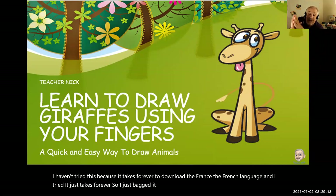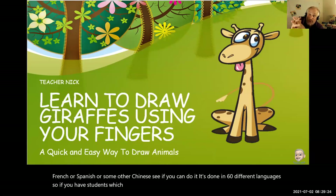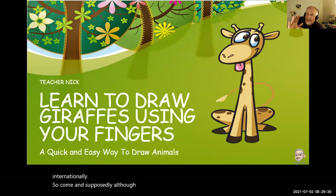But if you do have French or Spanish or Chinese students, see if you can do it. It's done in 60 different languages, which is great for Outschool teachers because we teach internationally. And supposedly, although I'm not sure if this is true, if you are a French speaker and you want to speak, it will also translate whatever you speak to the language of choice.